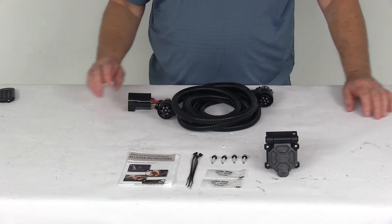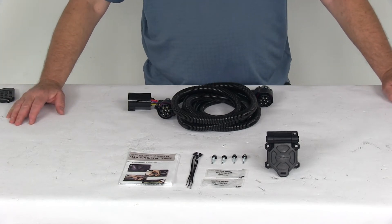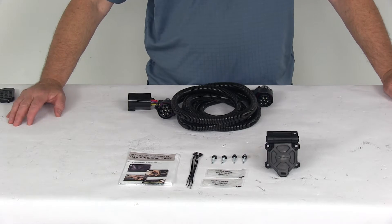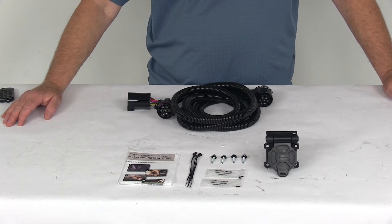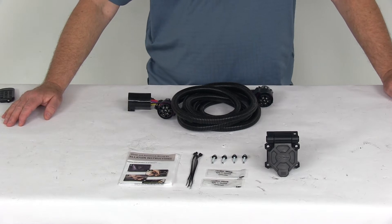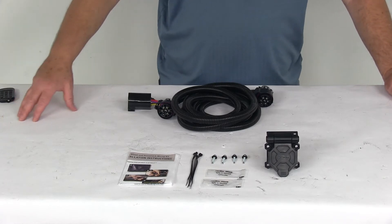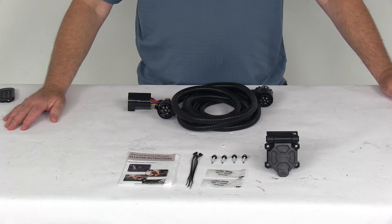This is a custom fit part. It is designed to fit the 2001 and newer Chevrolet GMC 1500, 2500, and 3500 trucks with the factory 7-way. Also the 2008 and newer Ford F-150, F-250, and F-350 trucks with the factory 7-way. 2010 and newer Dodge Ram 1500, 2500, and 3500 trucks with the factory 7-way. And also the 2004 and newer Nissan Titan trucks and the 2014 and newer Toyota Tundra trucks with the factory 7-way.